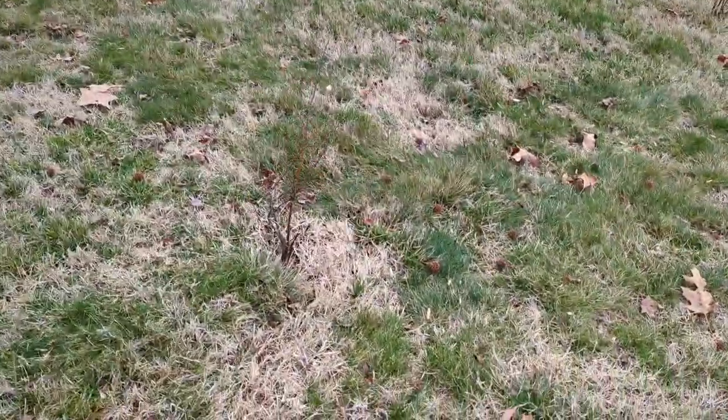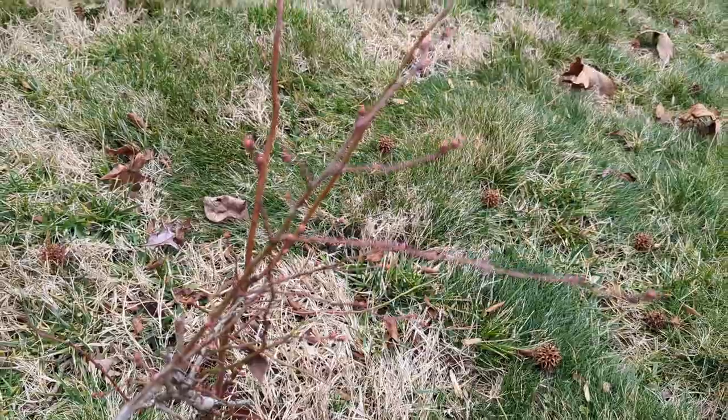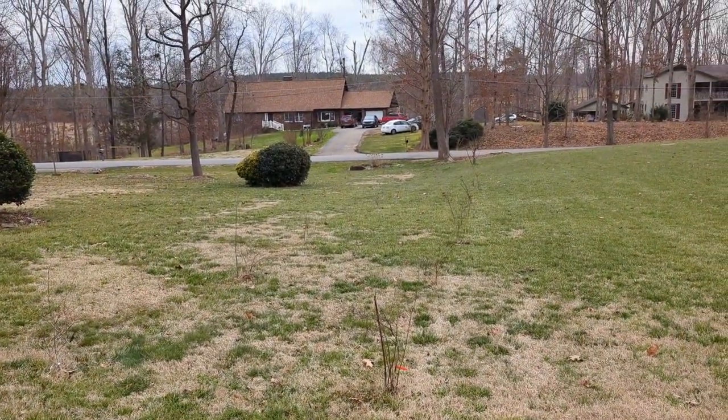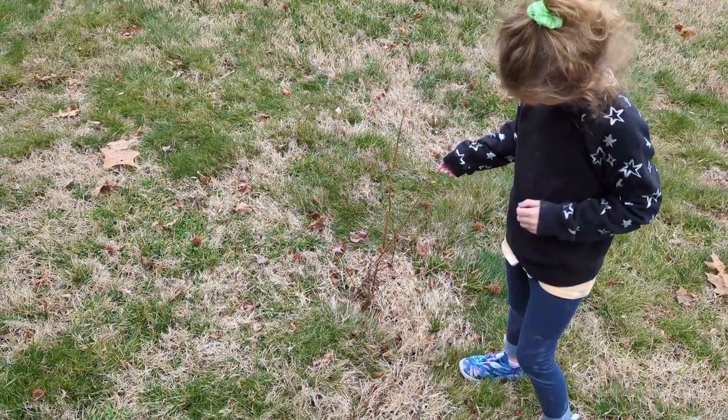Here are the little blueberry bushes I was talking about. We just planted those during COVID — we went crazy and planted, I think, 16. And I think they're supposed to produce like 25 pounds of blueberries a piece, so we might be in trouble once they grow and get mature. They're starting to bud.